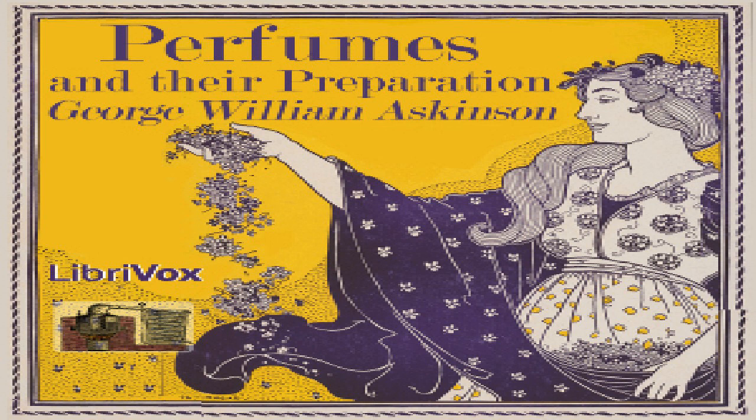Reseda / Mignonette (Latin: Reseda odorata; French: Mignonette; German: Reseda). This herbaceous plant, probably indigenous to northern Africa but long domesticated in Europe, is well known for its refreshing odor. The odor is very difficult to extract and is yielded only by the method of enfleurage. The true odor of reseda, owing to its mode of preparation, is very expensive, and for this reason nearly all perfumes sold under this name are produced from other aromatic substances.